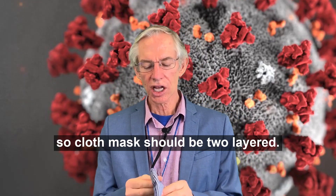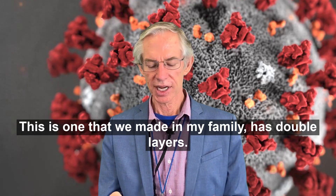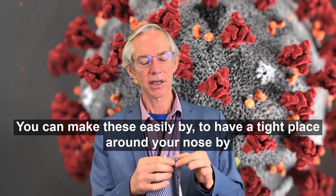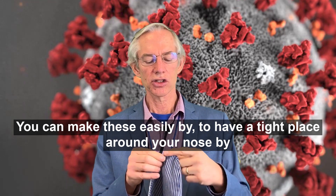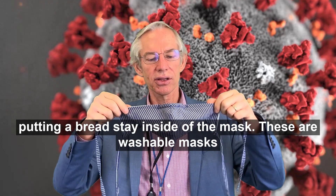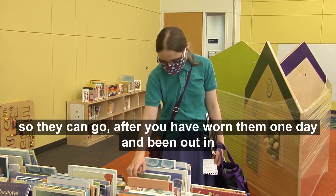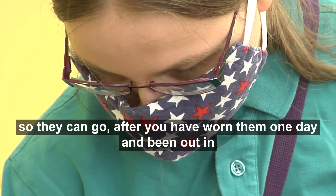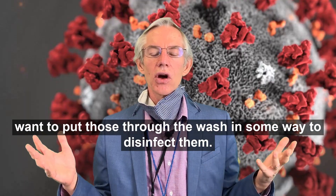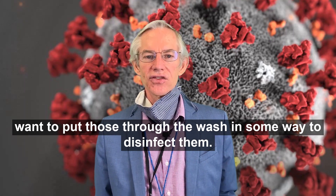Cloth masks should be two-layered. This is one that we made in my family — it has double layers. You can make these easily, and to get a tight fit around your nose, put a bread bag stay inside of the mask. These are washable masks, so after you have worn them one day and been out in the community with them, your hands have touched the outsides of them — you want to put those through the wash to disinfect them.